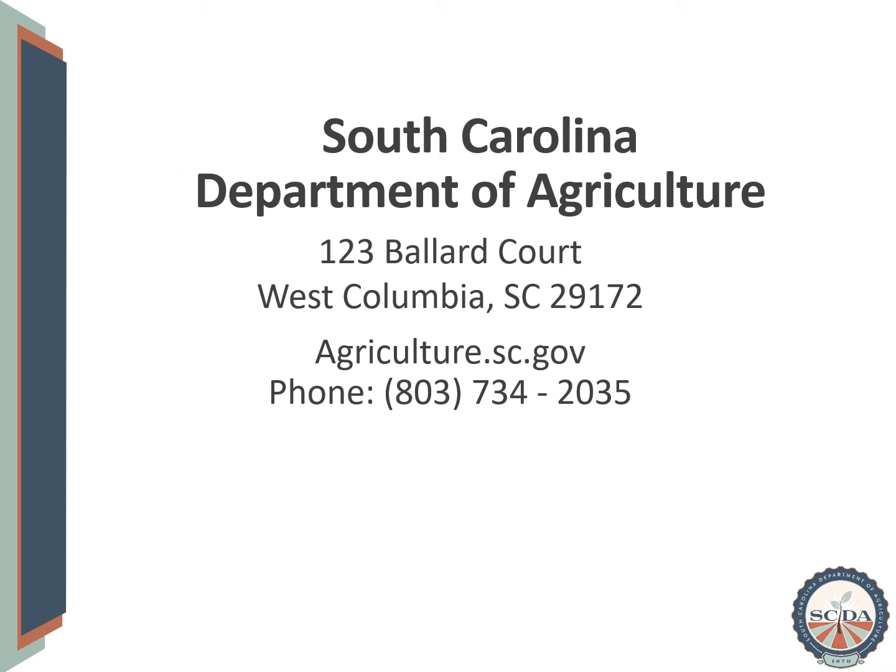If you have additional questions regarding the Food Safety Modernization Act or the Preventive Controls for Animal Food Rule, please reach out to us at the South Carolina Department of Agriculture. Our contact information is listed here.